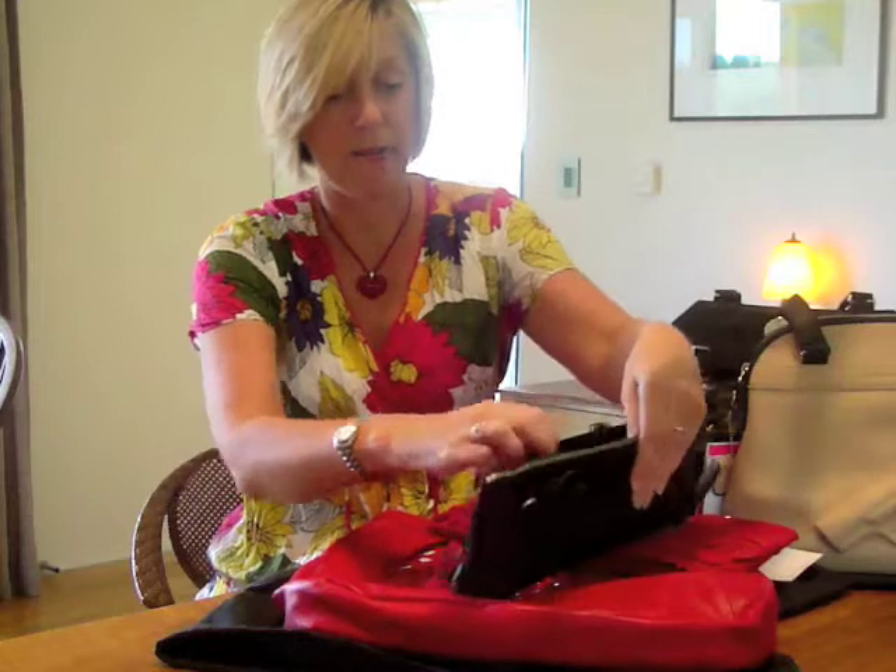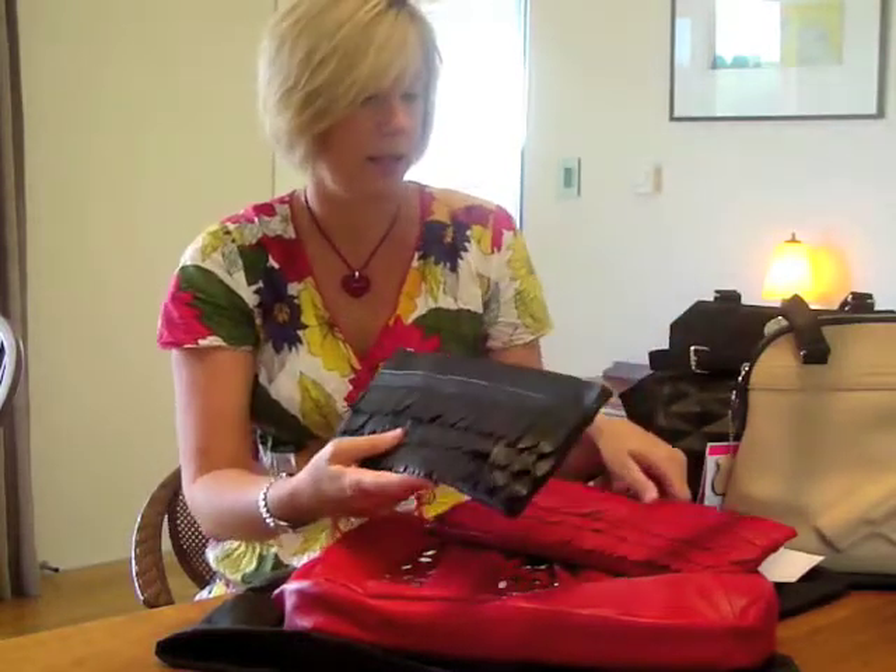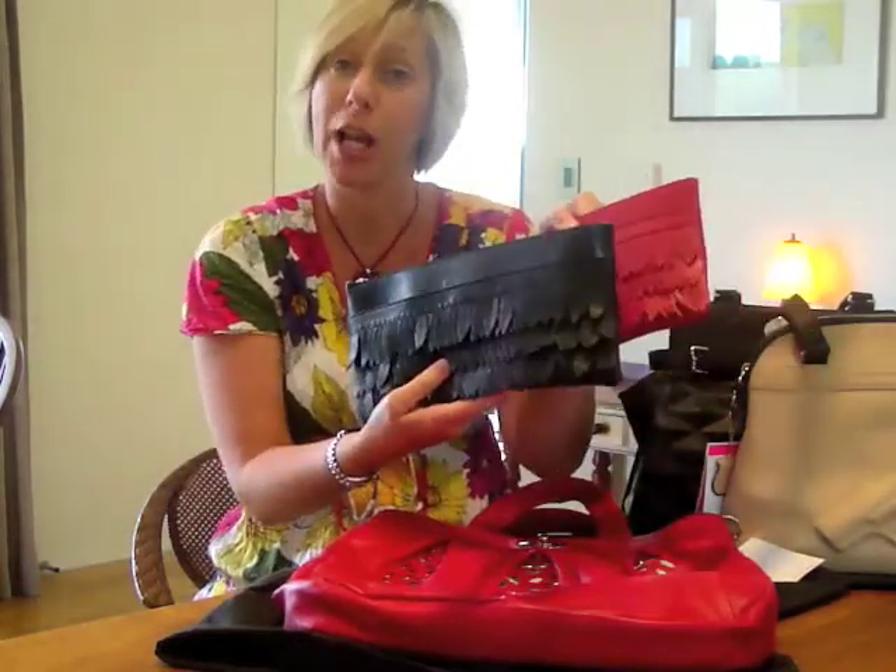Little magnetic fastenings, a pocket on the front and the back. This is the Fringe Lip Purse.